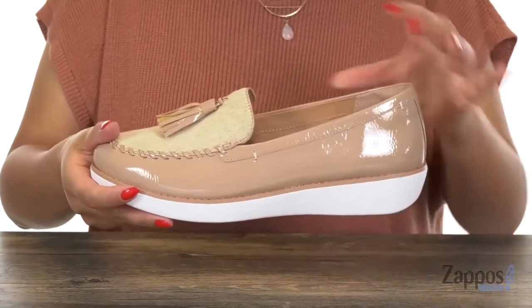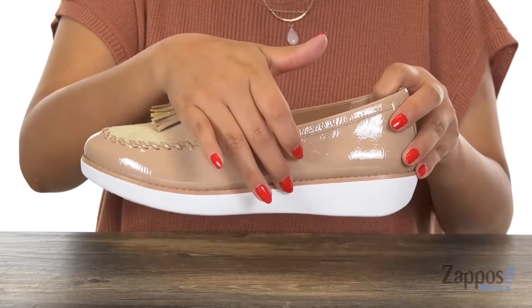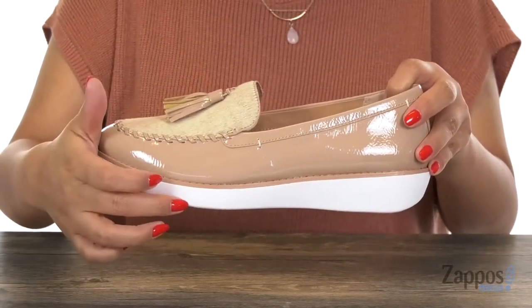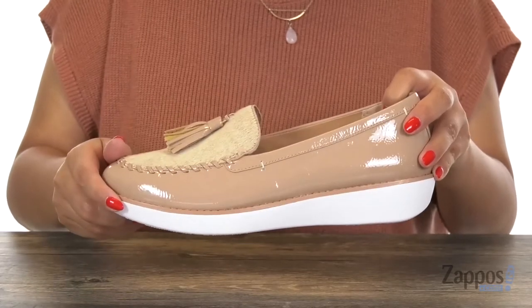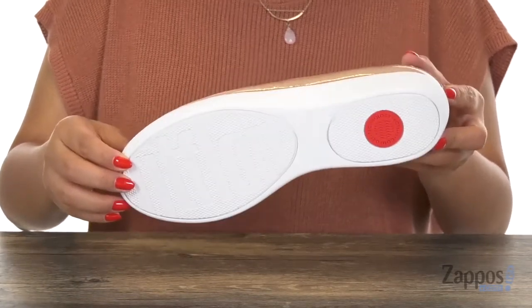That means the EVA midsole is going to offer a high density heel, a low density midsection, and a medium density toe cap for all day comfort and support. Lastly, at the bottom there is a lightweight man-made outsole. Complete your look with this beautiful pair from Fit Flop.